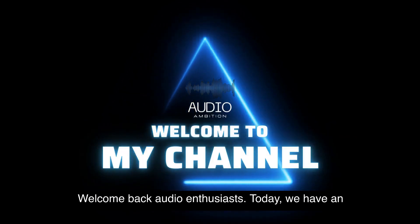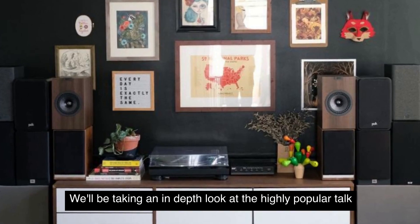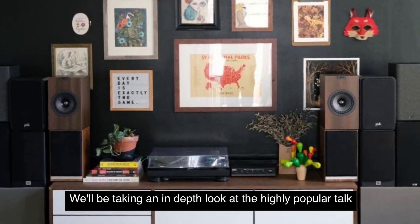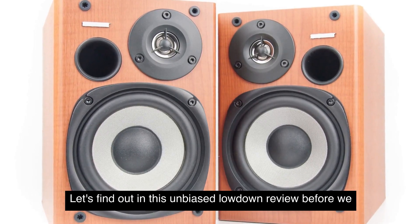Welcome back, audio enthusiasts. Today, we have an exciting review for you. We'll be taking an in-depth look at the highly popular Palk Bookshelf speakers. Are they worth the hype? Let's find out in this unbiased lowdown review.